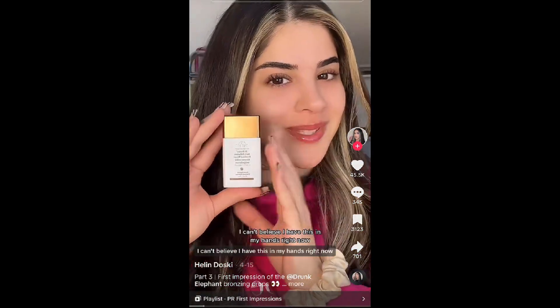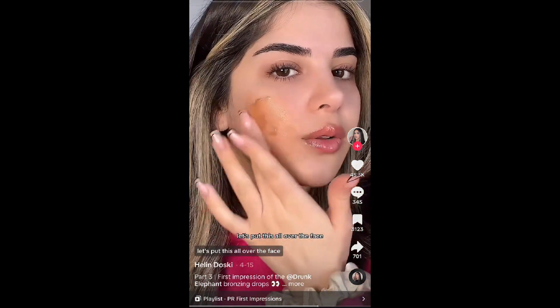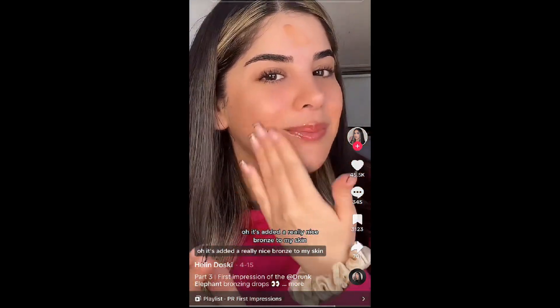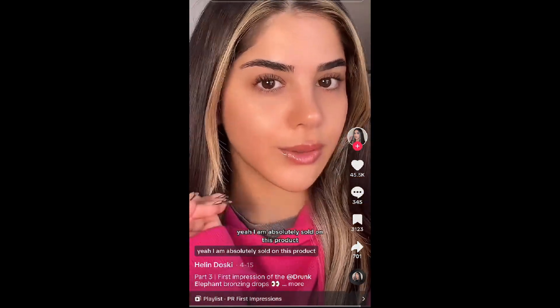You guys are never going to believe what I have — Drunk Elephant bronzing drops! I can't believe I have this in my hands right now because it is sold out absolutely everywhere. Let's put this all over the face. Oh, it's added a really nice bronze to my skin and it's so subtle as well that you can't even tell you have anything on.